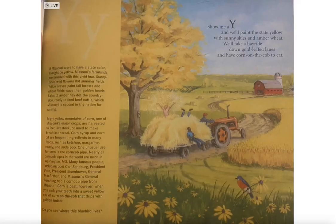Show me a Y and we'll paint the state yellow. With sunny skies and amber wheat, we'll take a hayride, go down gold leaf lanes, and have corn on the cob to eat.